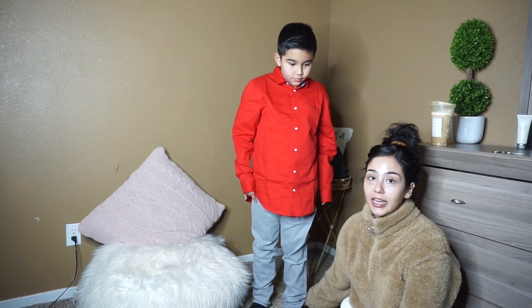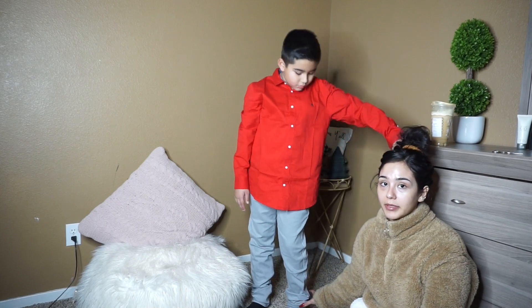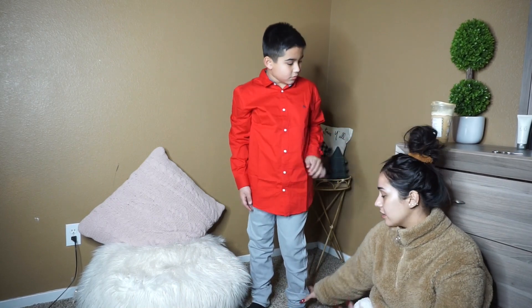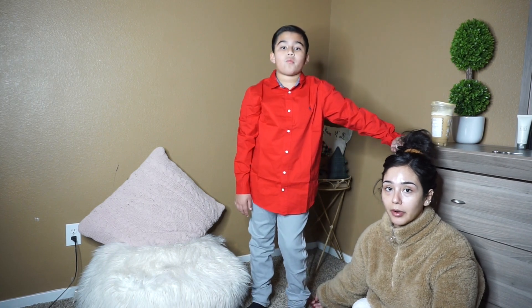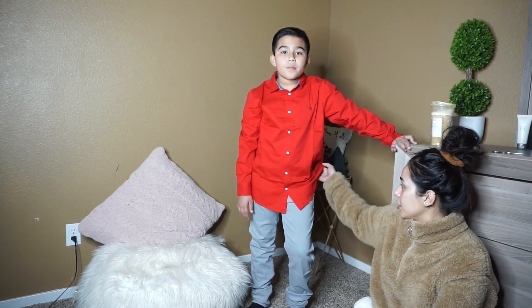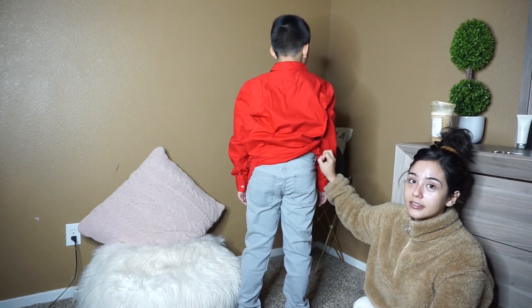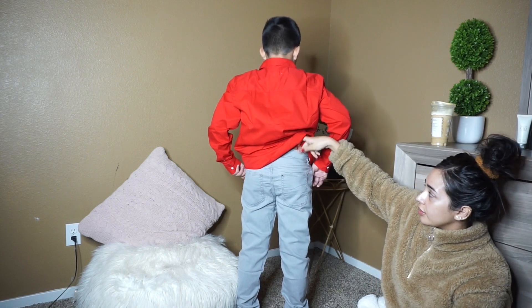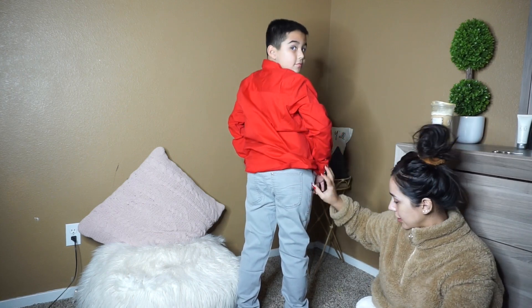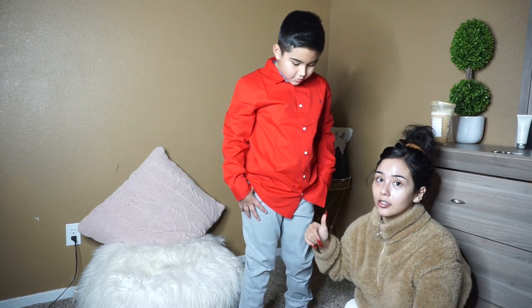The jeans fit well — they have a good length, they stop at a good length too. You can tell they're a little bit long, but because they're skinny they still stop right here. You don't have to worry about them ripping the bottom part or anything. Looking from the back — they have a good fit, the waist is pretty good. Everything looks really nice, so I think this one is also a win.